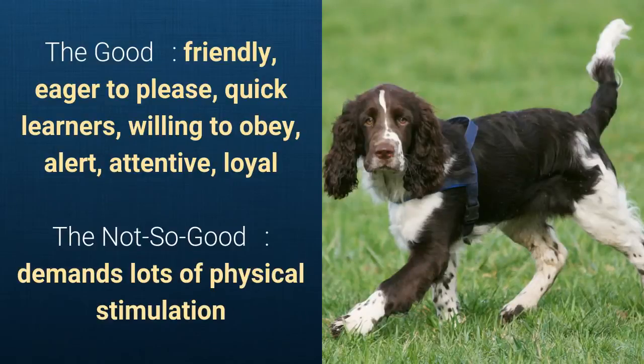What's good about this dog breed is that it's friendly, eager to please, a quick learner, willing to obey, alert, attentive, and loyal. What's slightly bad is that it needs lots of physical stimulation.